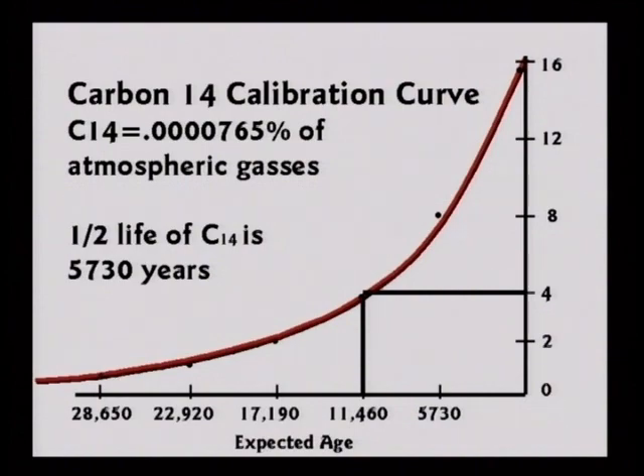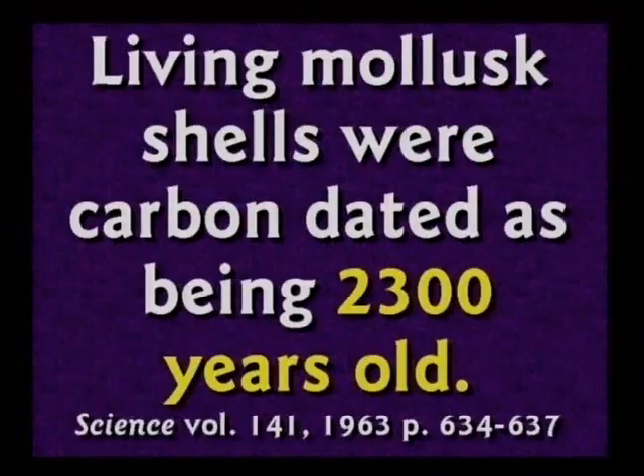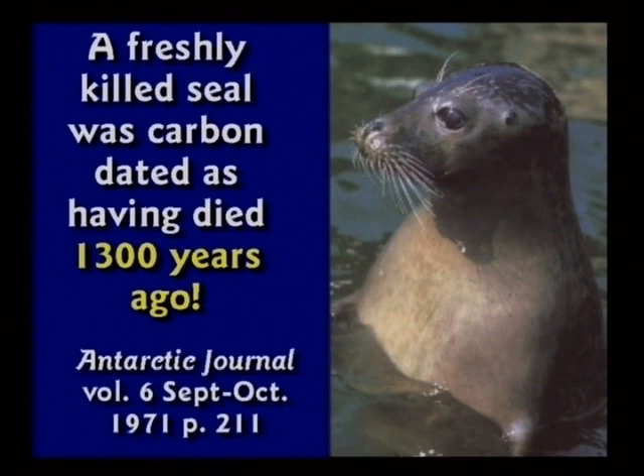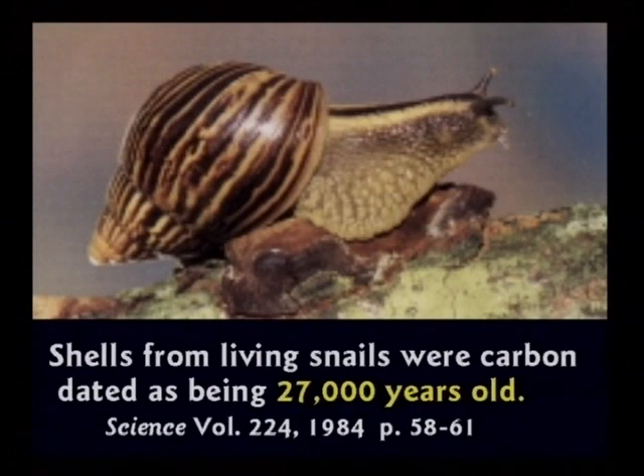Here are a few examples of carbon dating and how it doesn't work. Living mollusk shells were carbon dated at 2,300 years old — they're still alive, they can't be 2,300 years old. A freshly killed seal carbon dated at 1,300 years old — they just killed it. Shells from living snails were carbon dated at 27,000 years old.